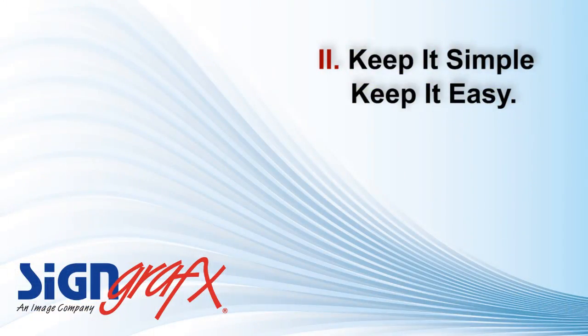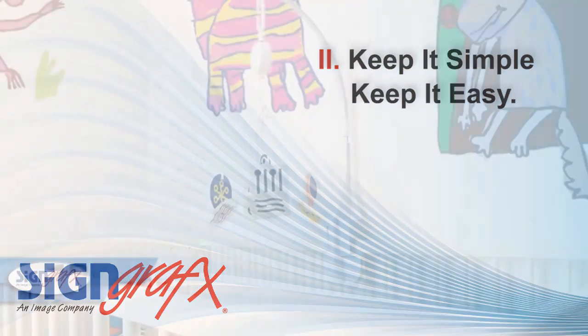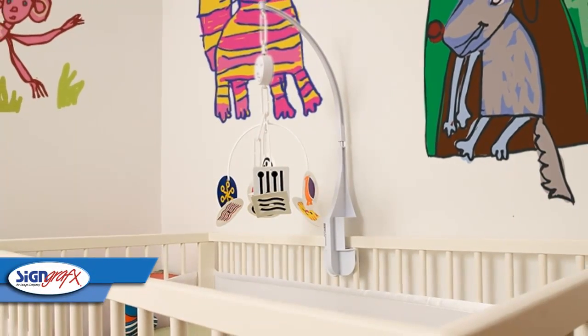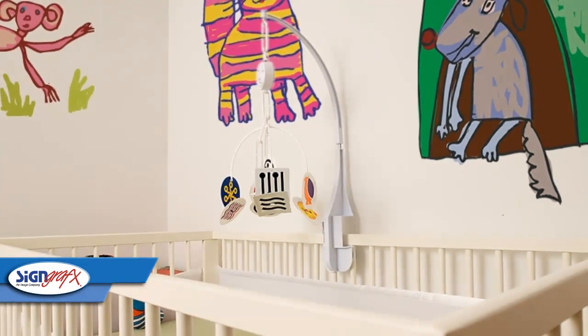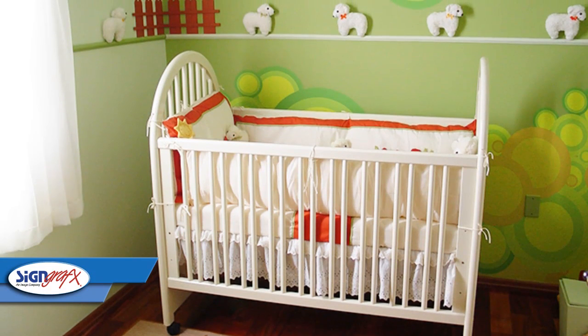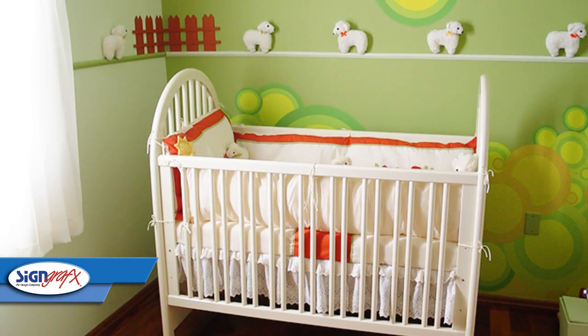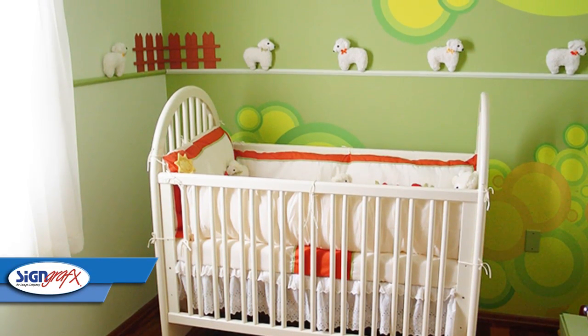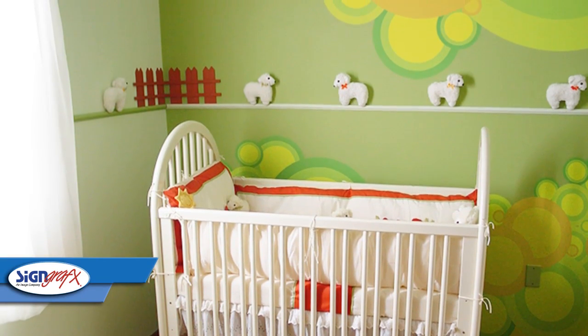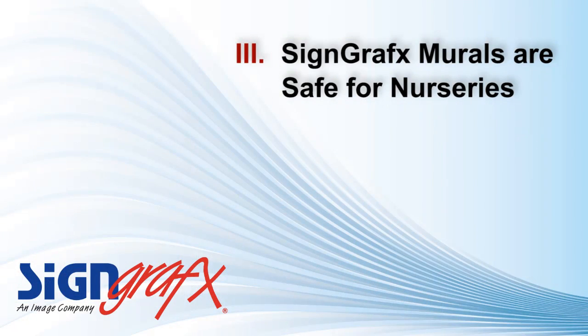Number two: keep it simple, keep it easy. Babies love bright colors and single shapes that are simple in design, so sometimes it's better just to keep it simple. Don't put too many things in your mural, or it may become too cluttered. Keeping your wall mural and your nursery decor focused on a simple theme will help you keep from getting too overwhelmed or having it overwhelm the room.